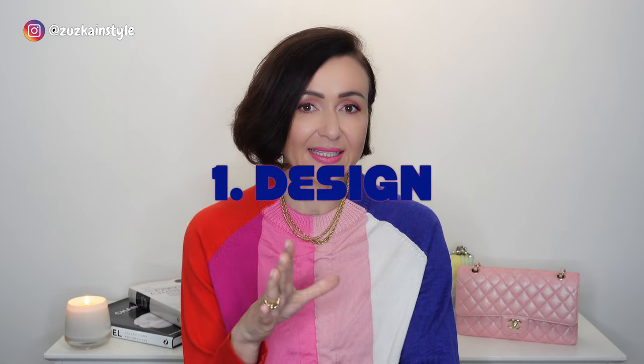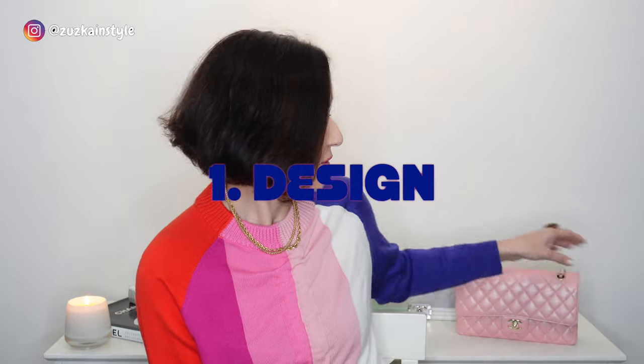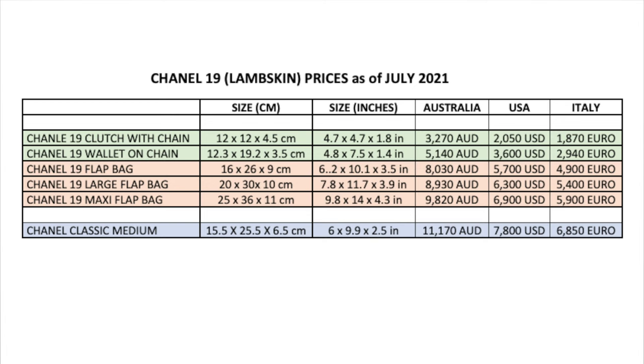Firstly, the design. As I said it was inspired by the classic — if you take the classic next to it you can see that this is the small size. It has sort of the same design: the flap, the clasp, and obviously a different chain, but the quilting all derives from that handbag. The Chanel 19 does come in three different sizes. I have compiled a spreadsheet for you where you can see all three handbag sizes. There's also the wallet on chain and clutch with chain, which belong to accessories but can still be used as a handbag, so I included them in my spreadsheet.